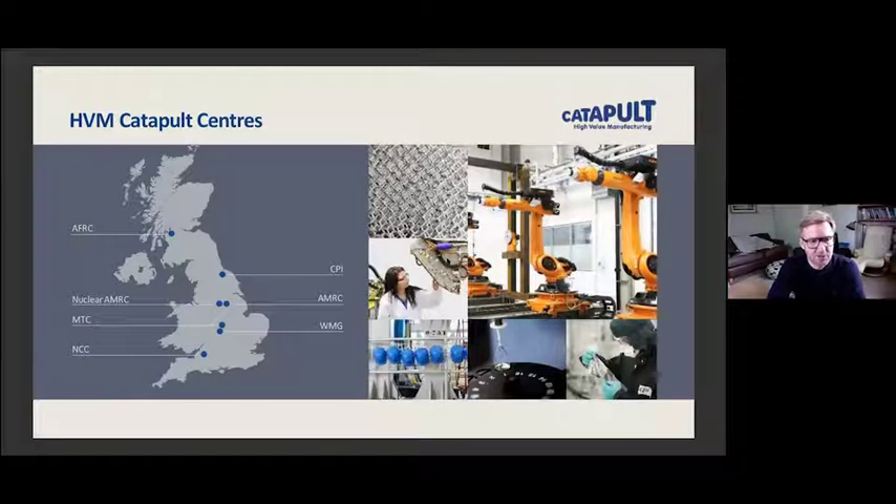Our centres all work with strong digital content. We have the National Manufacturing Institute for Scotland and AFRC up in Glasgow, working on metal forming and a broad suite of digital and automation solutions. Centre for Process Innovation in Teesside, working with process industries. We've got the AMRC Advanced Manufacturing Research Centre in Sheffield, working on automation, digitalisation, machining. The nuclear AMRC with a focus on the civil nuclear sector.